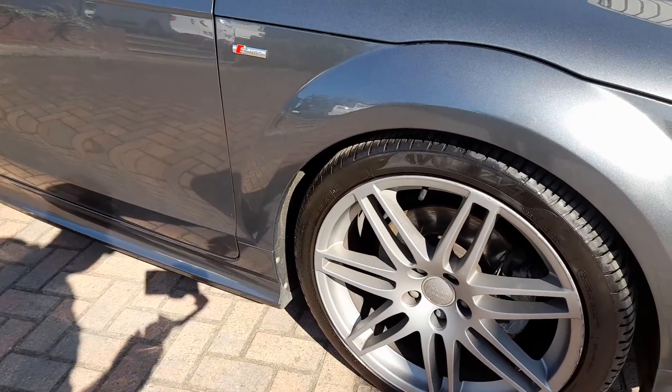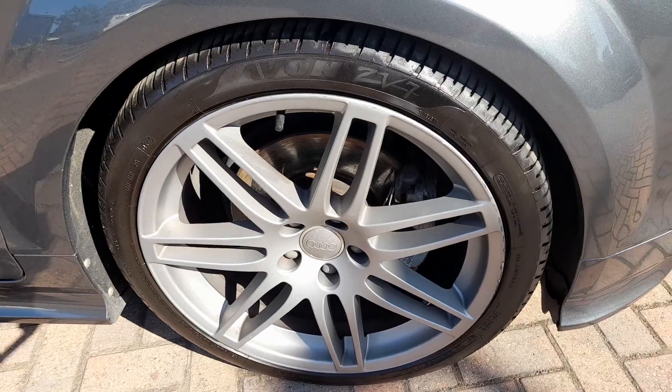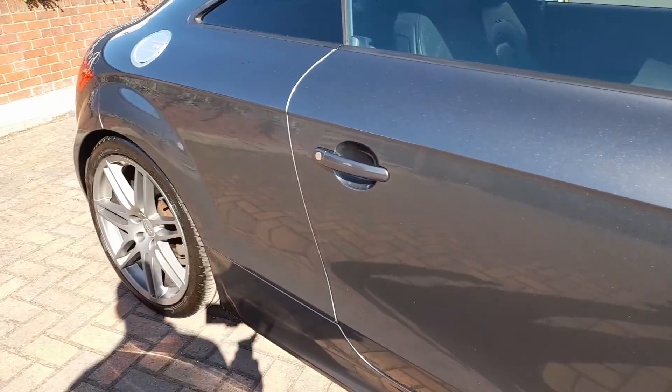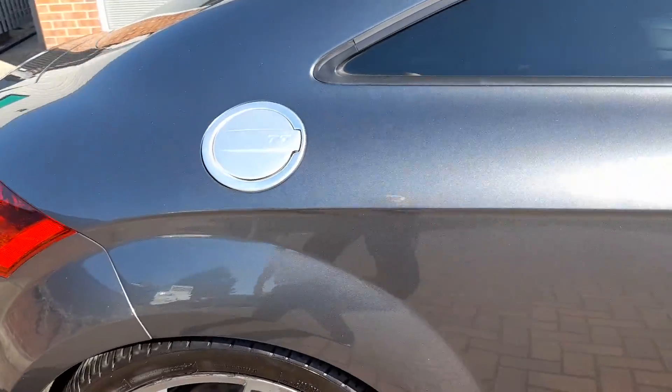Here's the offside front alloy. You can see there's a tiny mark there at one o'clock. The mirror casing's all good. Absolutely no panel damage and very hard to find a single mark.